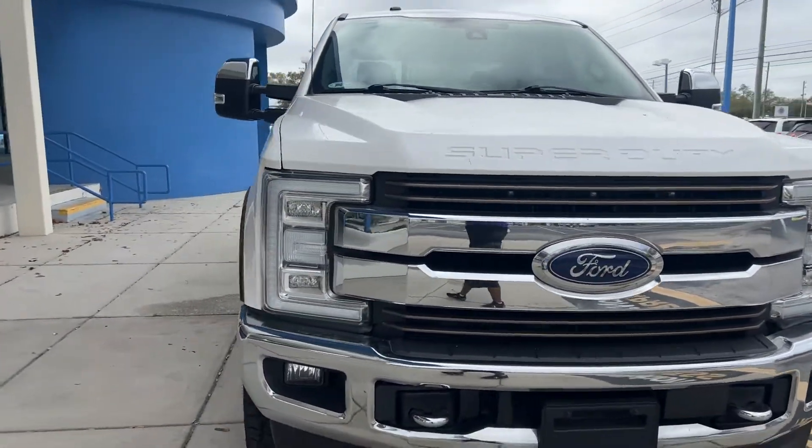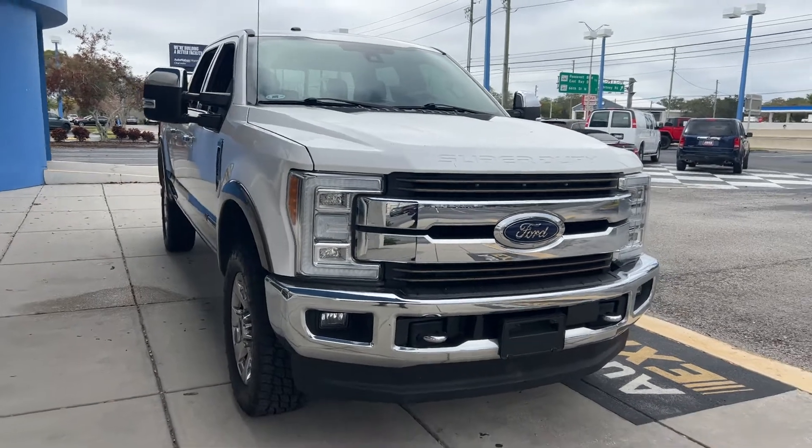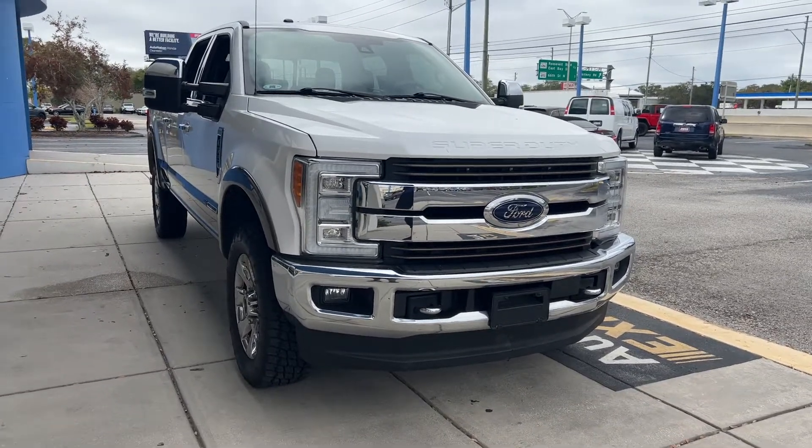And like all pre-owned vehicles at AutoNation Honda, it has a 250-mile money back guarantee.